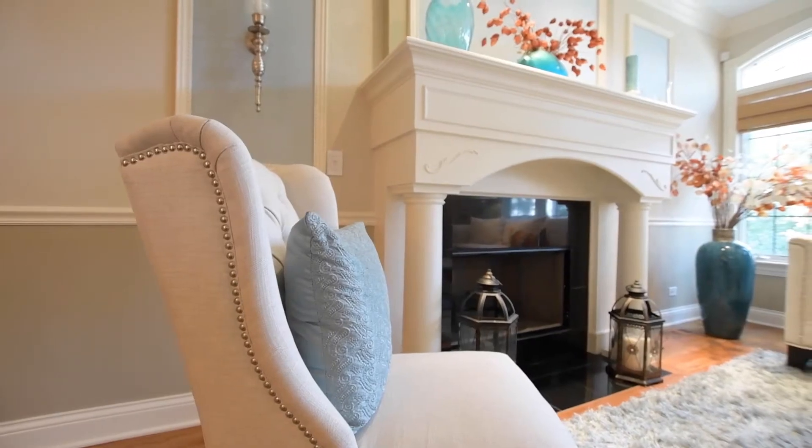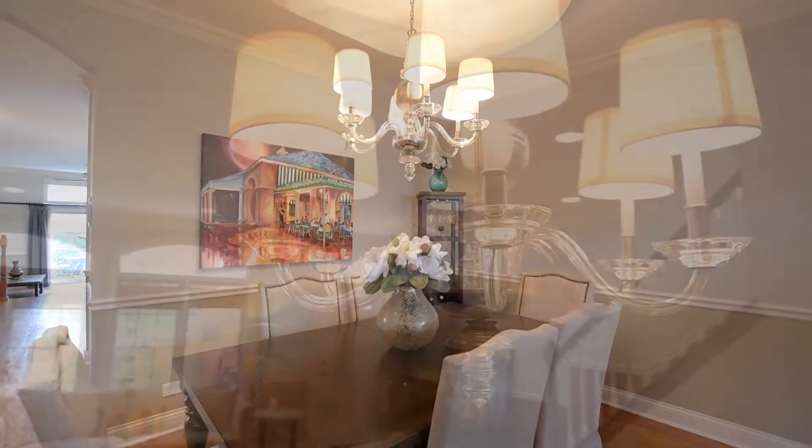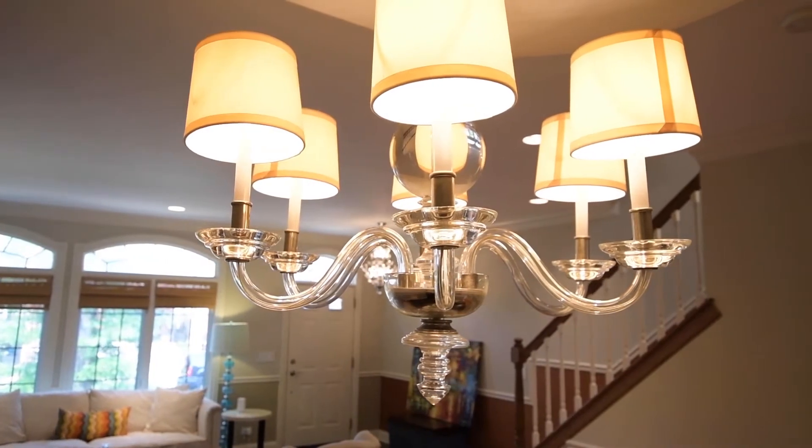Welcome to the front main living room, bathed in natural light with Western exposure. With the first of three elegant fireplaces next to the formal dining area, you're immediately immersed in a grandeur that's felt throughout the entire home.